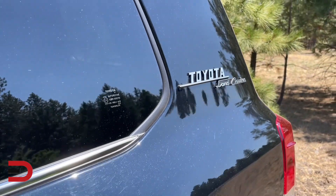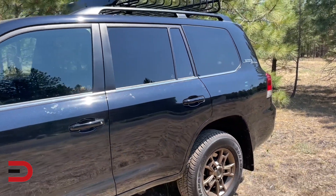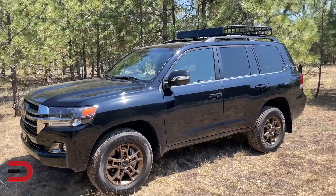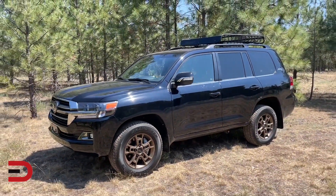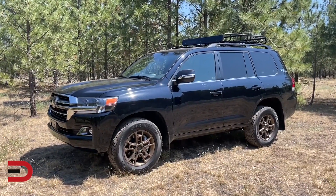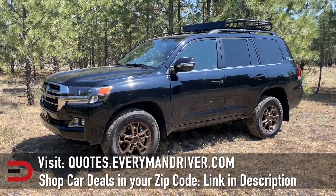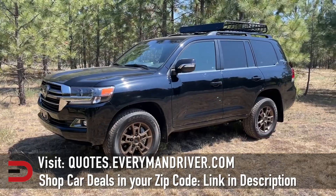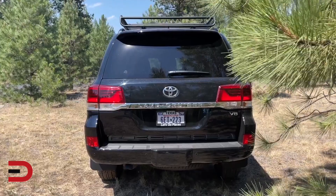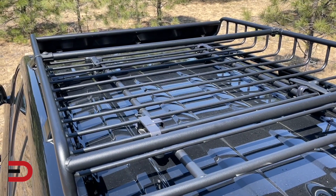Two additional exterior colors — classic silver metallic and magnetic gray metallic — join midnight black metallic and blizzard pearl on the palette for the Heritage Edition. All are complemented with a black accent grille and bronze-colored BBS 18 by 8-inch forged aluminum wheels featuring a Toyota center cap. A vintage-style Land Cruiser exterior badge evokes the vehicle's long-accomplished history in an understated way. This special edition luxury SUV comes dressed elegant, yet is prepared to drive through the rough stuff to reach its destination.